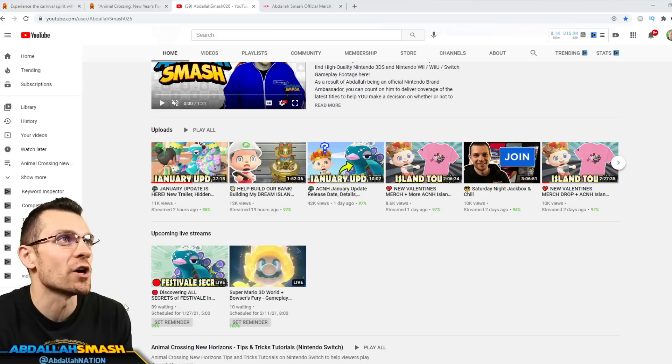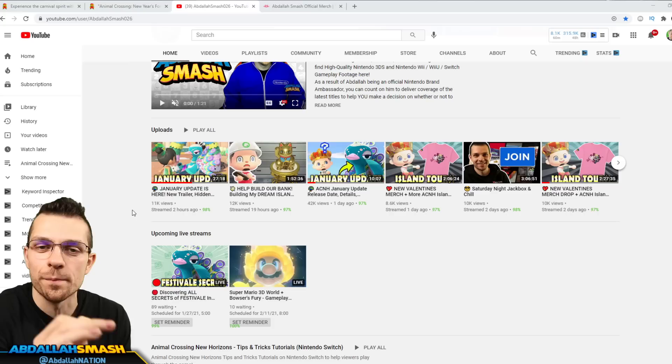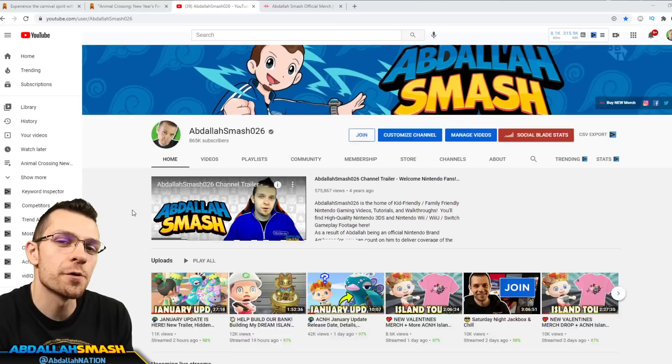We've got tons of content for you for Festival and Pavé and everything like that. Make sure, if you guys didn't already see the January update video, it's right up that way. We went over the trailer and our first impressions of it. But today's video is going to showcase 38 items that you may have missed.